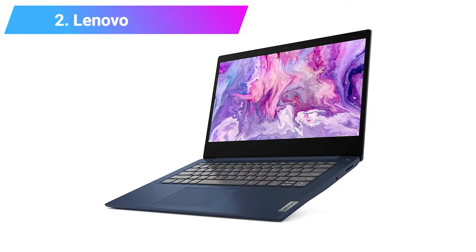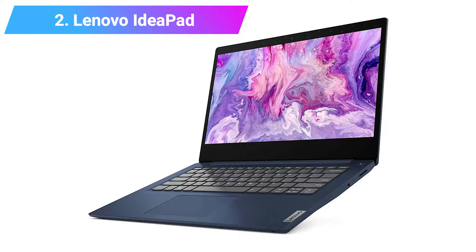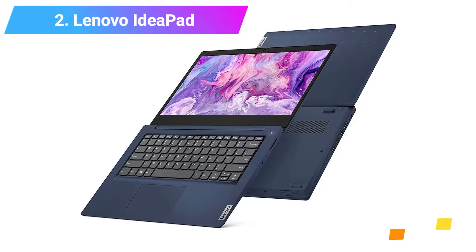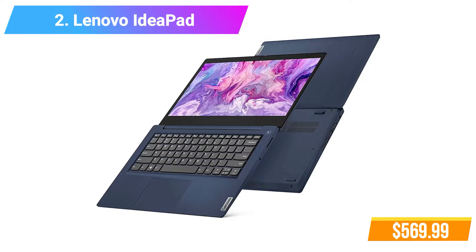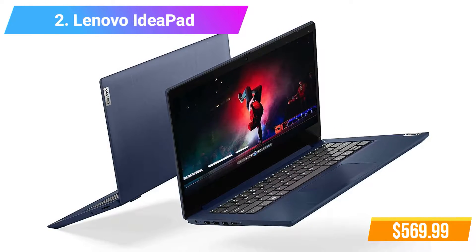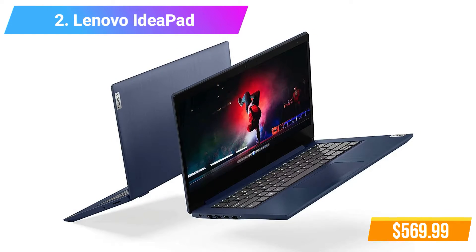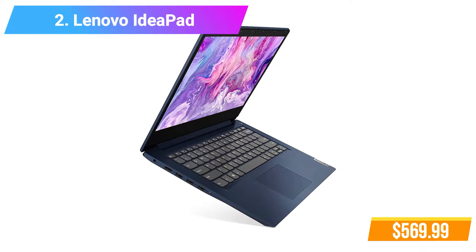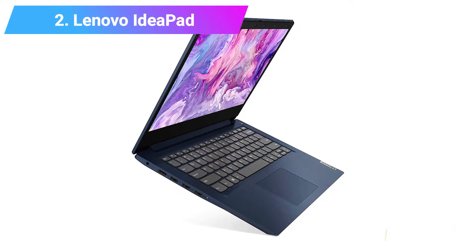Number 2: Lenovo IdeaPad Business Laptop. Features 20GB RAM, 256GB SSD Storage, AMD Ryzen 5 3500U Processor. Check product link and price in the video description below.